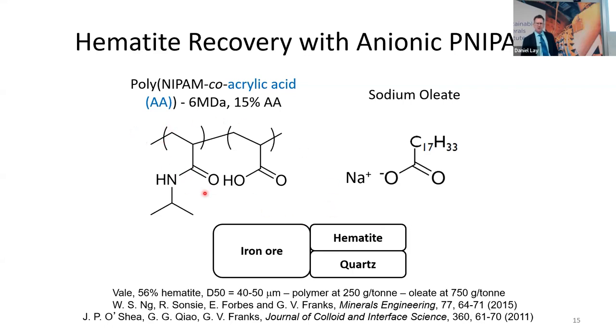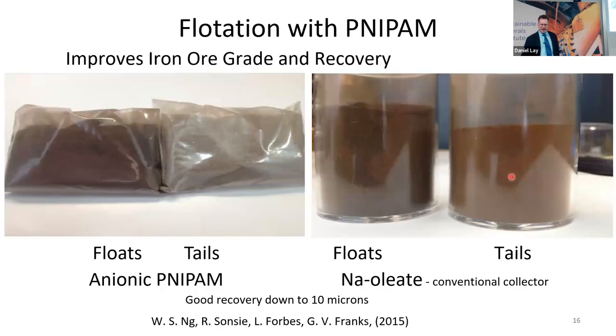In the first case, the polymer had about 15% acrylic acid with the polyNIPAM. We got an ore from Valet, about 56% hematite, average particle size about 40 to 50 microns. With the anionic polyNIPAM, the floats were dark red and the tails looked like sand. When we used sodium oleate for this finer size, we had a less efficient separation — the tailings contained more hematite and the grade of the flotation product was not as good.